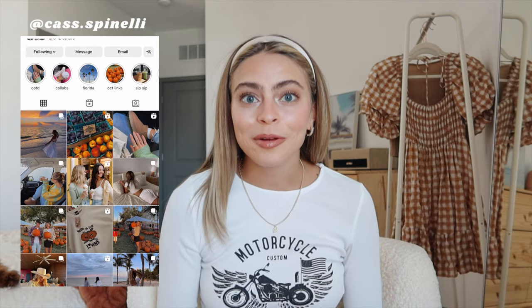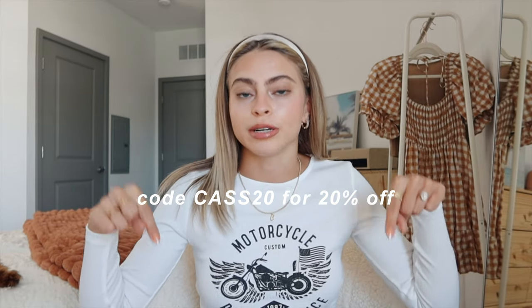Hello, welcome back to my channel. If you're new here, I'm Cass. Today's video is one of my favorite videos ever to film — I have a fall clothing haul with Princess Polly. Thank you so much to Princess Polly for sponsoring this video. They actually gave me a discount code to share with you guys, which I'll put up on the screen and also in the description below.